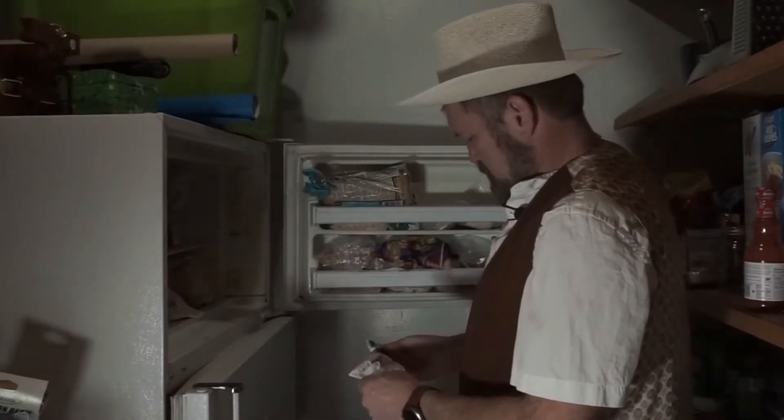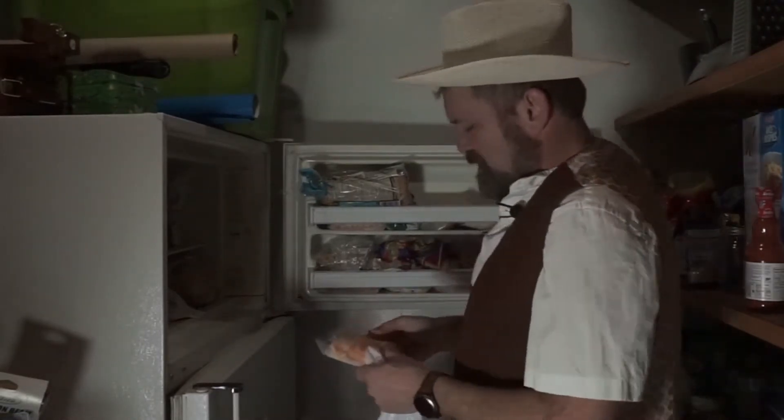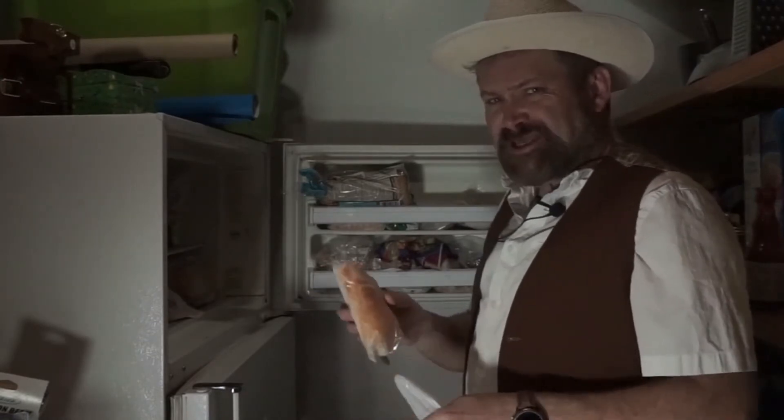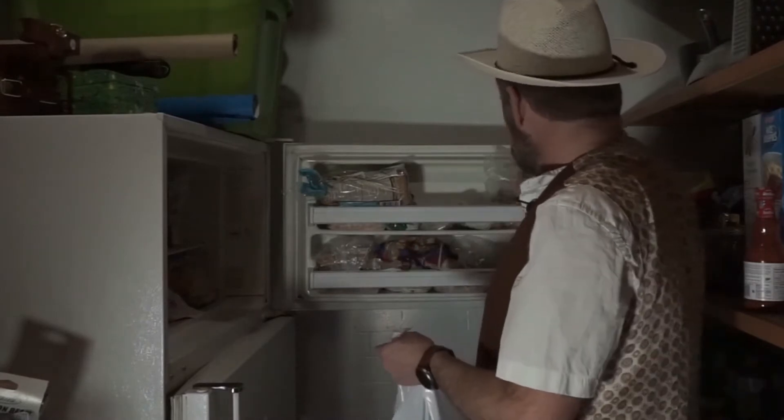That is almond powder. We'll keep that. That's pretty expensive stuff. We got some year-old salmon. That's probably still good. We'll keep that.